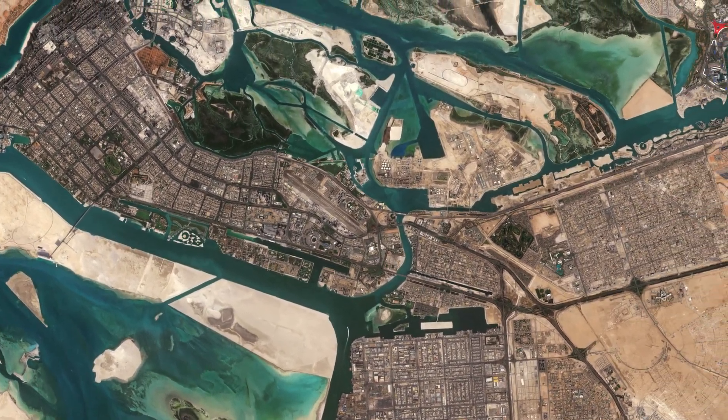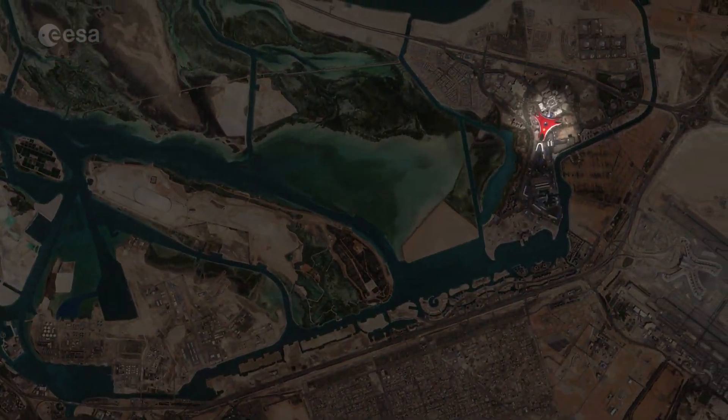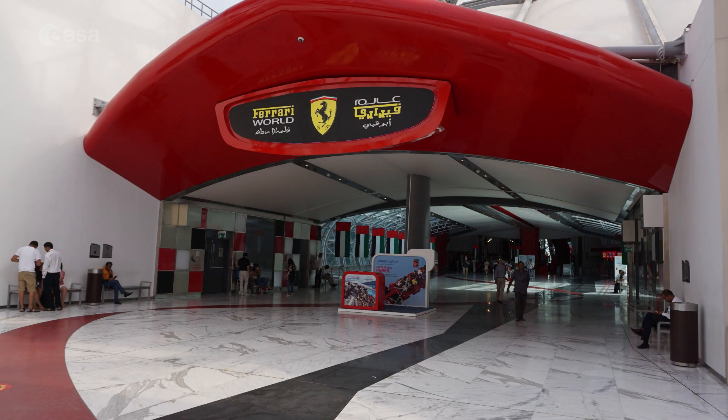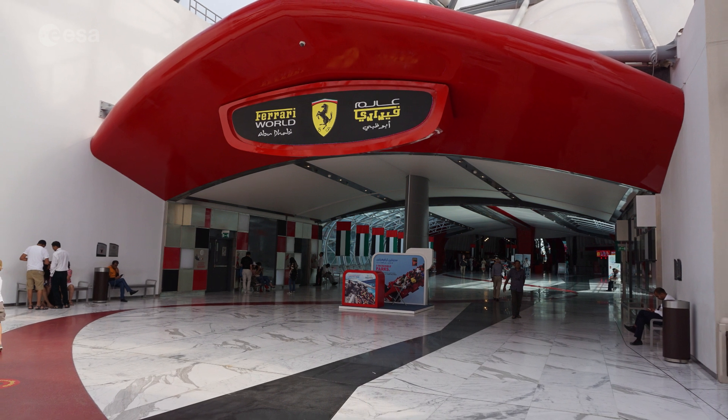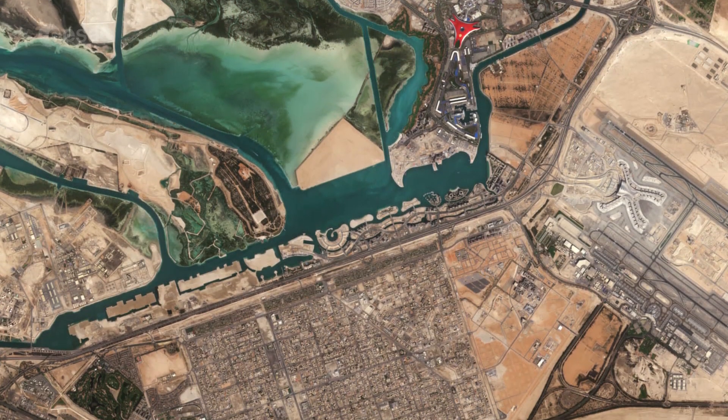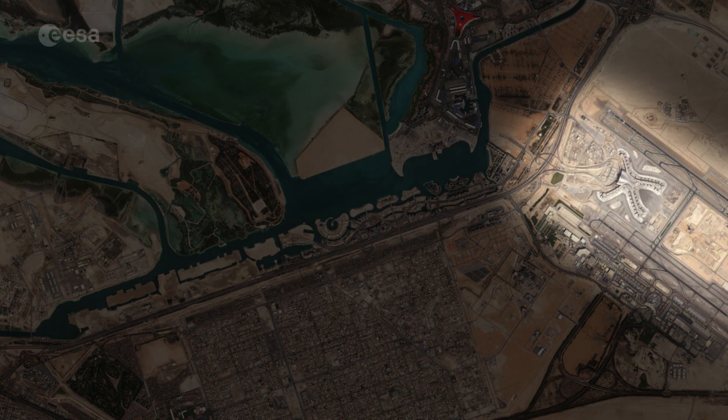The iconic red roof of Ferrari World can be seen in the center right of the image. The Ferrari-themed park is located on Yas Island and is said to be the world's largest indoor theme park. Abu Dhabi International Airport is visible southeast of the park.